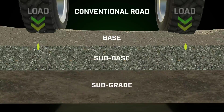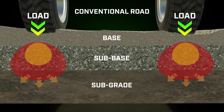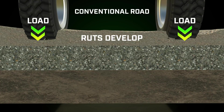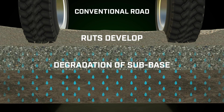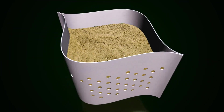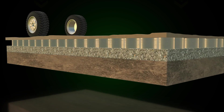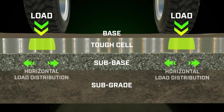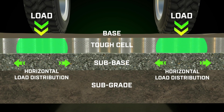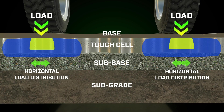With a conventional road structure, the load weight spreads downward and in all directions. This can form ruts and cause degradation of the sub-base layers. On a road built with Tough Cell, the granular material presses against the sides of each pocket, and most of the vertical stress is distributed horizontally. The material doesn't shift, the road remains strong, and any weak spots in the ground beneath the Tough Cell layer are bridged.